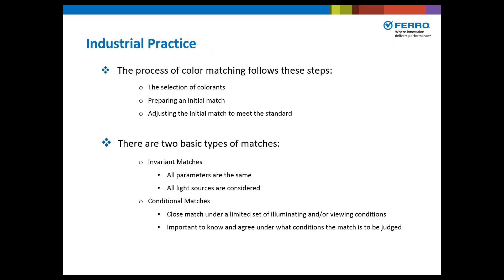The industrial practice of color matching follows these steps: first, selection of colorants based on your application; then prepare an initial match; and then adjust the initial match to meet the standard. There are two basic types of matches: invariant matches, where all parameters are the same and all light sources are considered; and conditional matches, which are close matches under a limited set of illuminating or viewing conditions. It's important to know and agree under which conditions the match is to be judged.